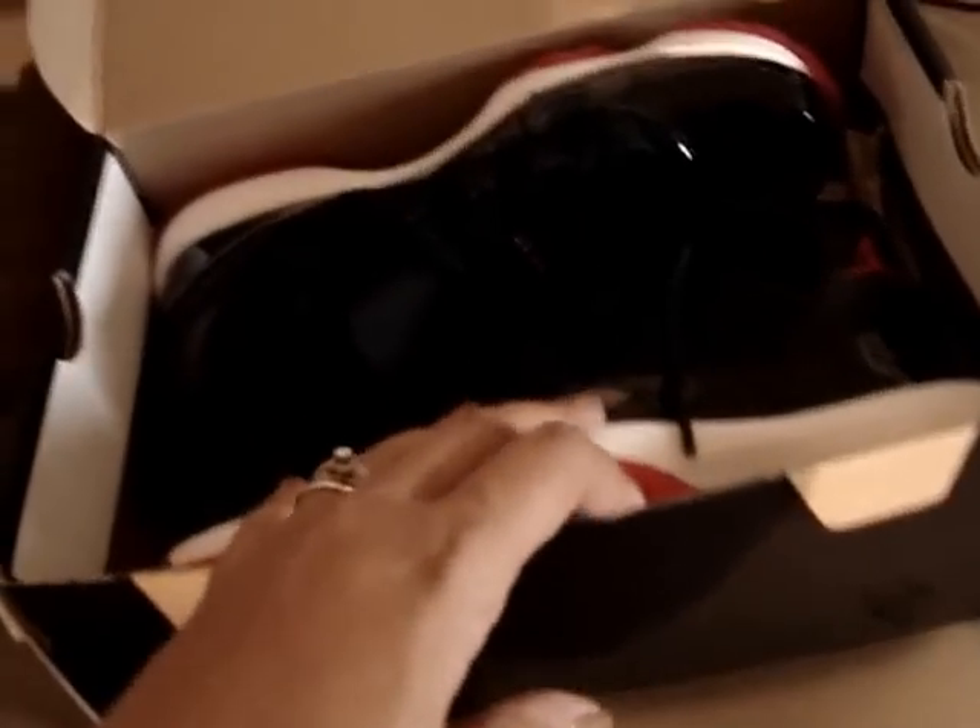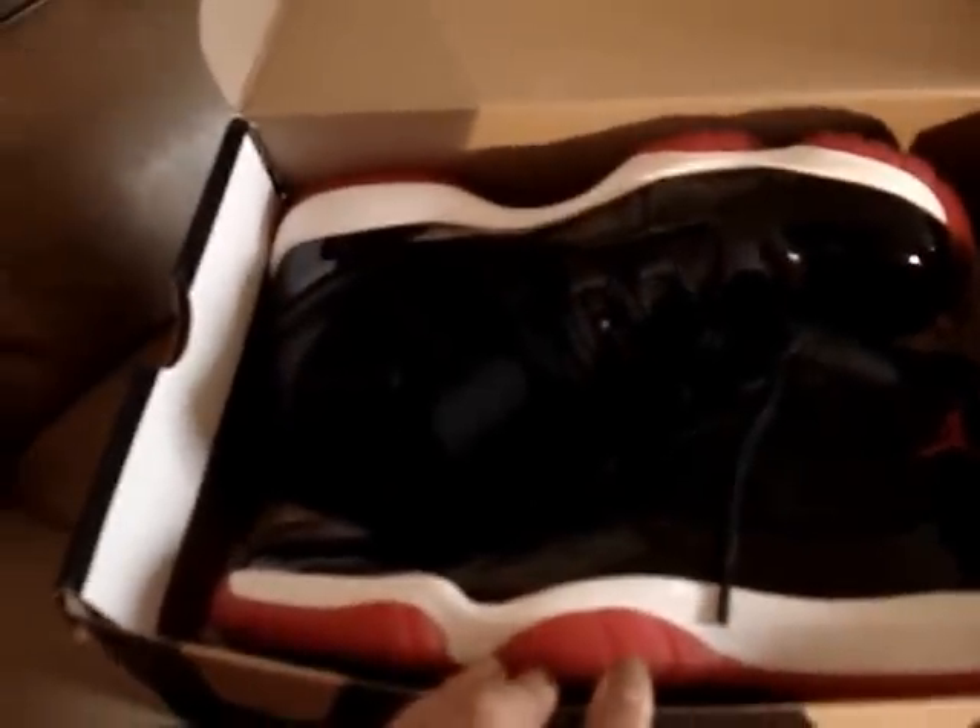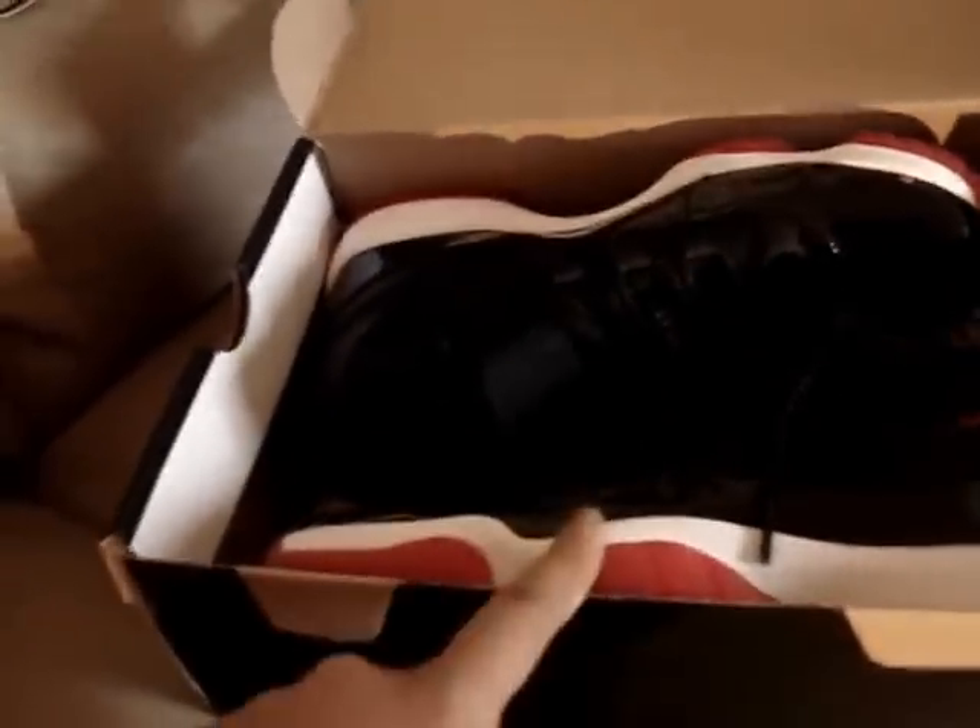I'm also bringing two pillows because the hospital pillows are apparently terrible, but those are in the room so I don't need to show those. These are the shoes I'm gonna wear home and I'm also bringing flip-flops. I have underwear too, I'm just not gonna show it.